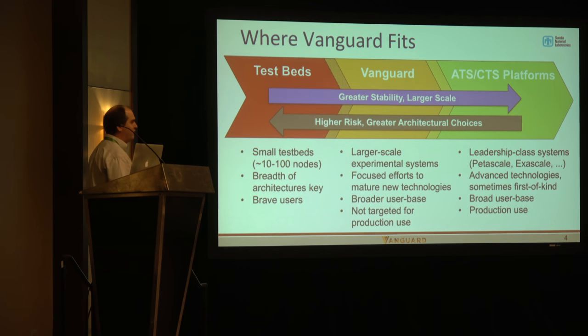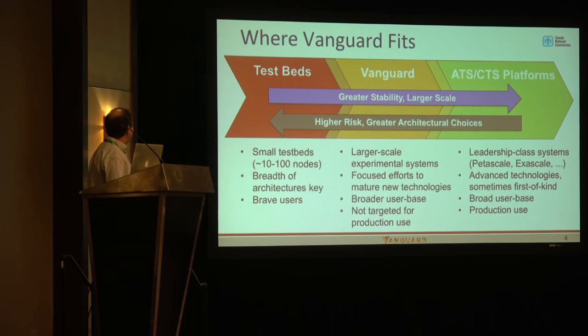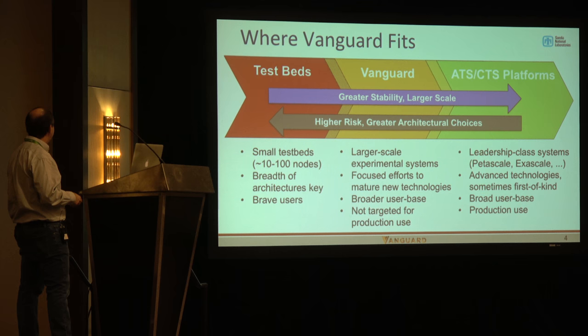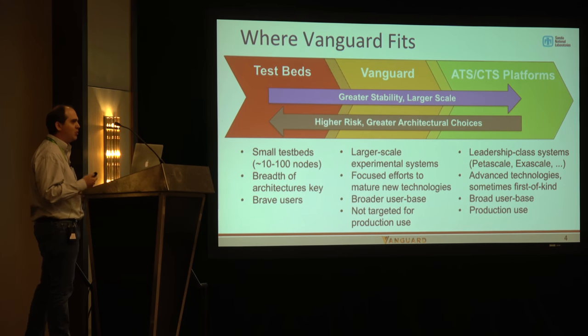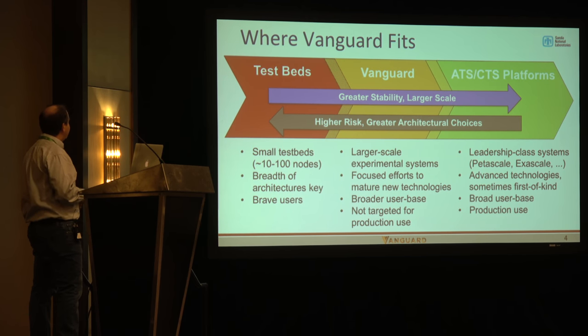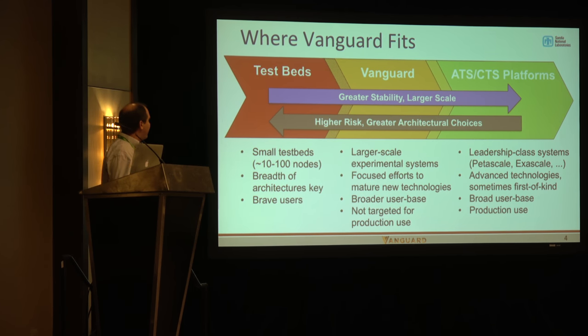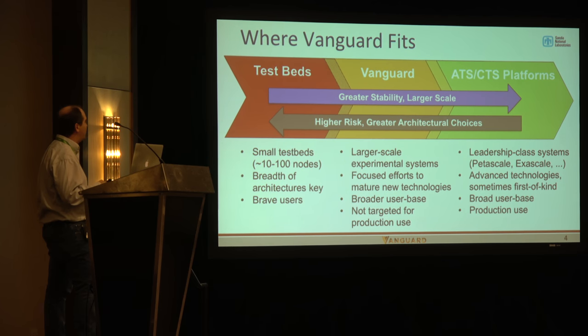This shows where Vanguard fits in our spectrum of computing systems. On the left, we have small-scale testbeds — about 10 to 100 nodes — where we evaluate a breadth of architectures and figure out which are more promising. There are really brave users who get in on these systems and work through the bugs. On the other side, we have production systems that are larger-scale, where code teams focus on getting applications running at scale and doing real work.